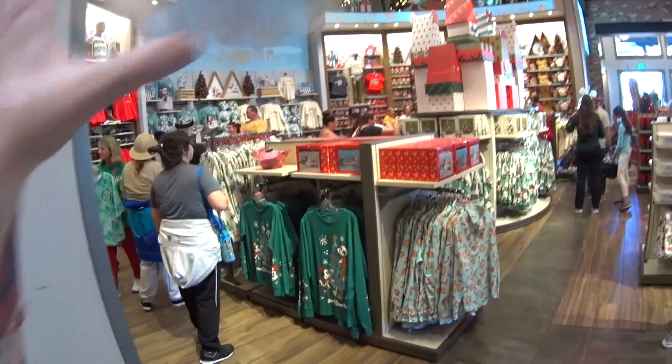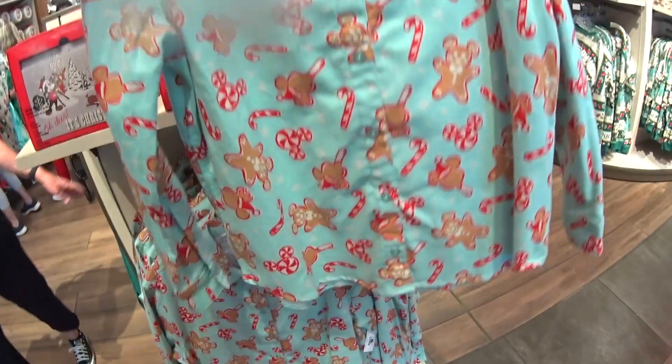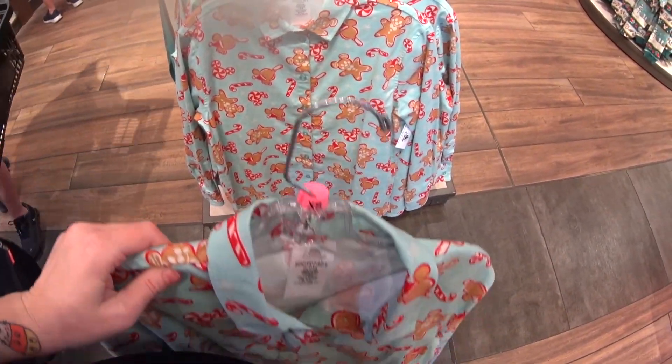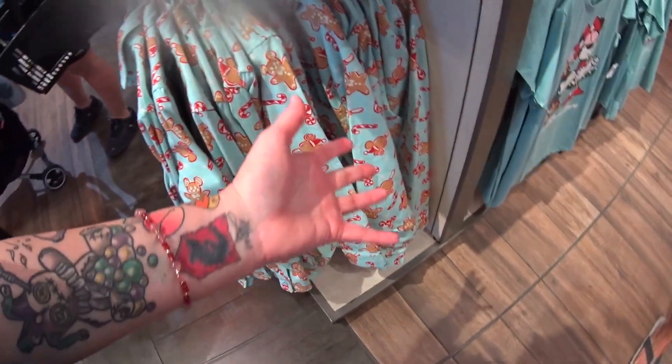Heading over here into the hub — the center — and there are so many things. Here are some pajamas: gingerbread Disney pajamas, kind of like flannel, very soft and nice. It is $49.99. I think it's just a shirt, but you could wear it as pajamas.